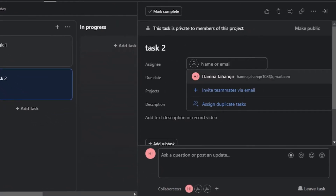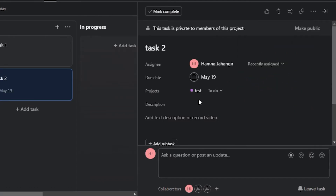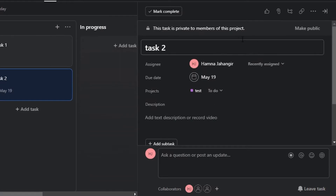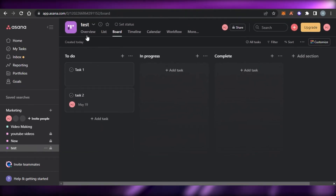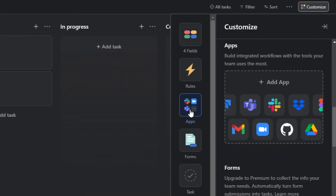Once a task is created you can add assignees, due dates, project names, descriptions, and subtasks. You can also assign a task to more than one person. We have a link option and other options such as duplicate, add tags, print, and add to another project. That's how you get the different options in your Asana tasks.